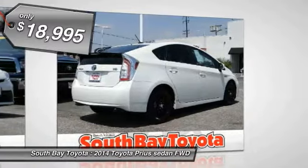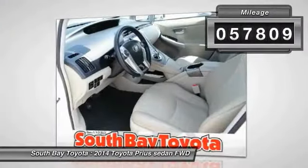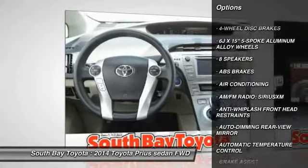1.8L four-cylinder DOHC 16V VVT-i, EcoPower EV Drive Modes, Automatic Transmission, and receives an estimated 51 City / 48 Highway MPG.